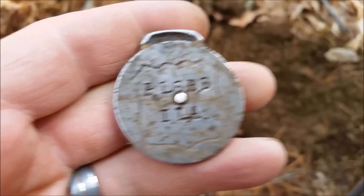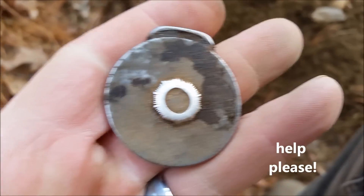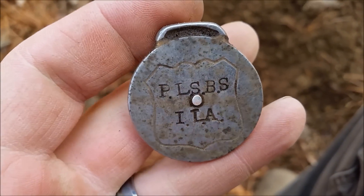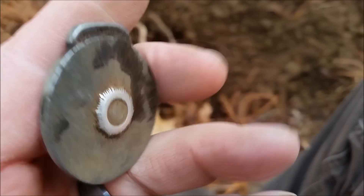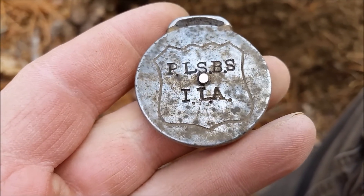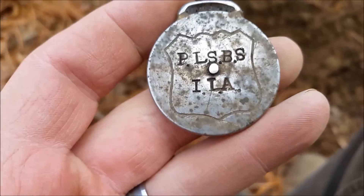Day two, and my first decent find — don't know what it is, watch fob maybe. It looks like it could be, but it's real heavy. It's not silver, ringing up in the 30s, but kind of cool. Those letters are stamped in there real — it wasn't done by a machine, looks like by hand. So if anybody knows, let me know.